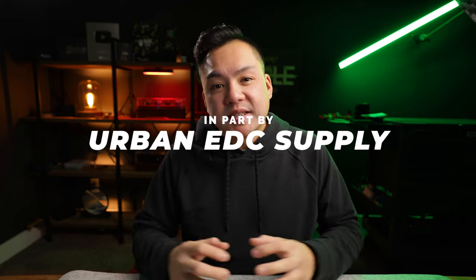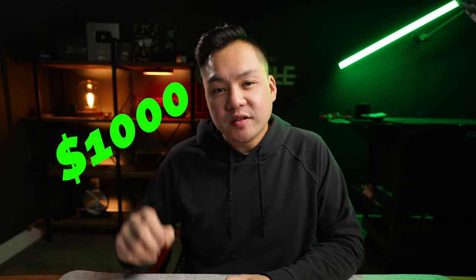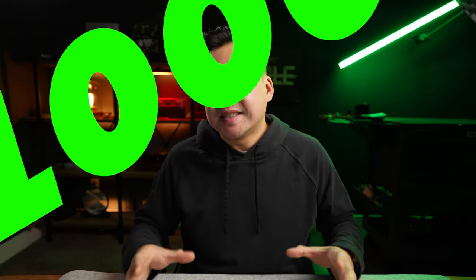So that's everything I plan to carry for December. Throw me a like if you're enjoying this video so far, and let's talk about this massive giveaway. I've teamed up with Urban EDC Supply, and they gave me a $1,000 budget to put together an insane EDC kit. All the items on this list are handpicked by me — let's go through those real quick.